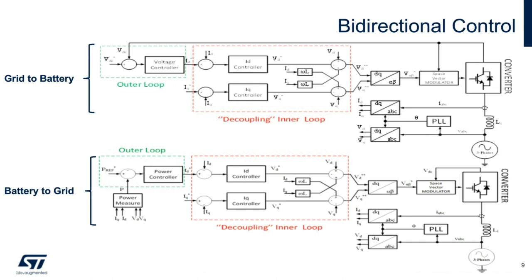Battery to grid shows the control scheme for DC to AC operation as an inverter. It's still based on two control loops using DQ-axis transformation, but in this case the outer loop will control the output power into the AC side, be it a load or to the grid.